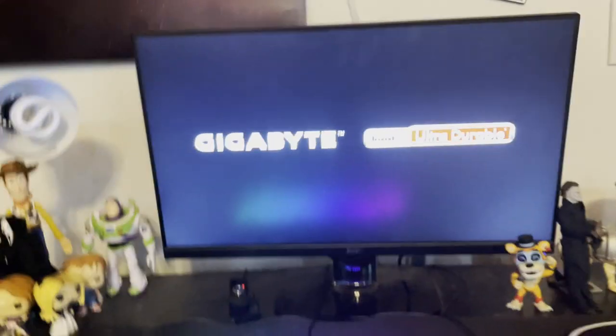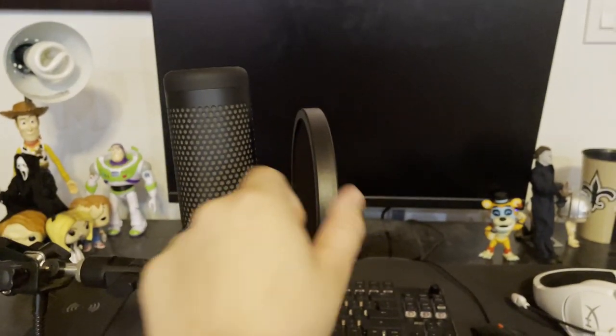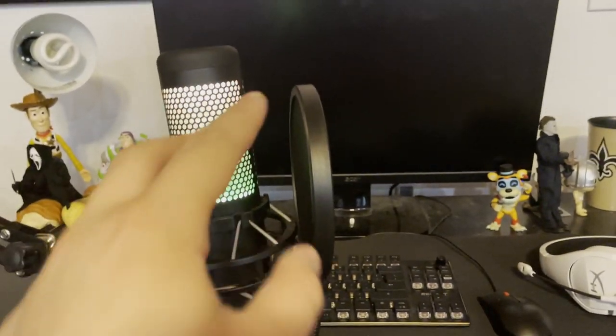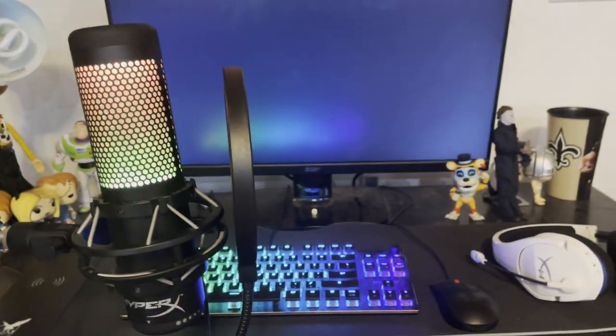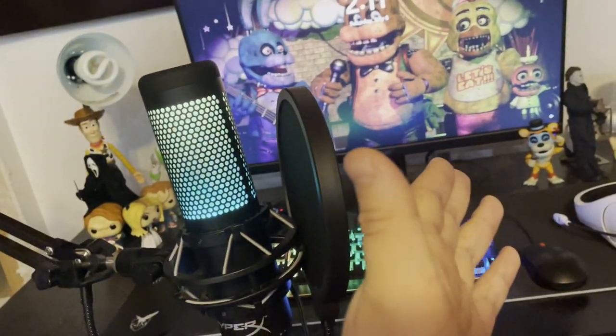One of the fans right there doesn't work unfortunately — don't know what's wrong with it, but it still functions really well. As soon as the computer turns on, so does the keyboard, which I got from my sister. Here is my gaming mic — I obviously use this microphone for voice chat and video games.